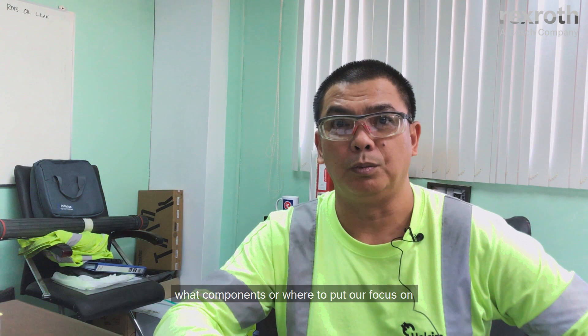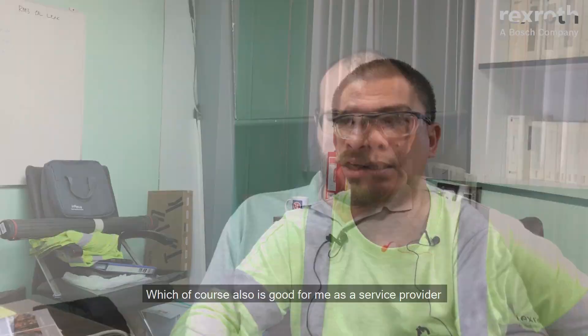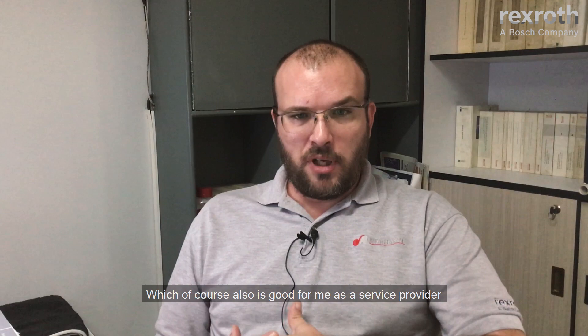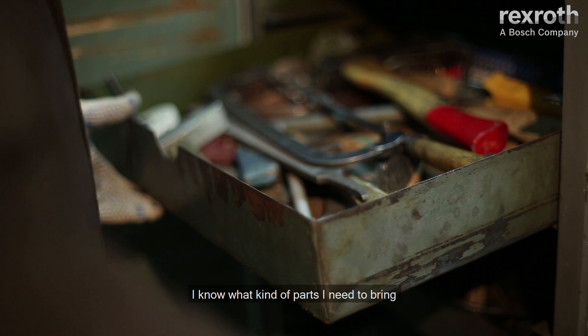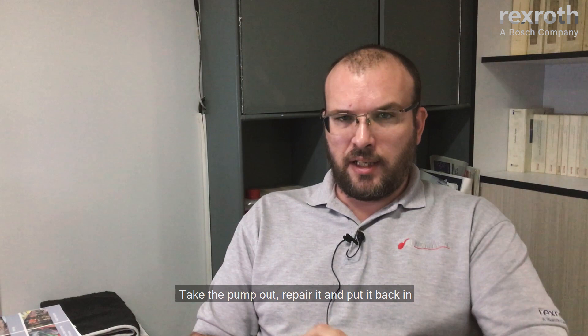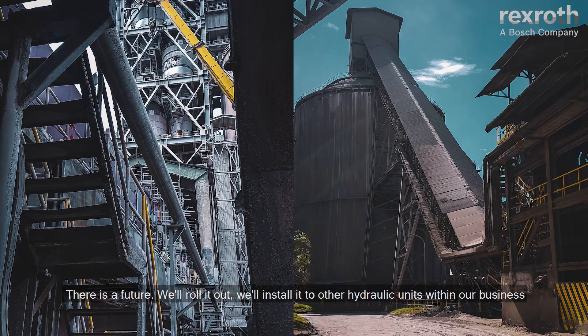With this system, we will know in advance what components to focus on — ultimately to prevent the issues we faced in the past. This is also good for me as a service provider because I know what tools and parts I need to bring. On-site, I just do the repair: take the pump out, repair it, put it back in, and the customer has no downtime. Definitely, with this technology going forward, it is the future. We plan to install it on other hydraulic units within our business so we can be more proactive in capturing all the data and making better decisions.